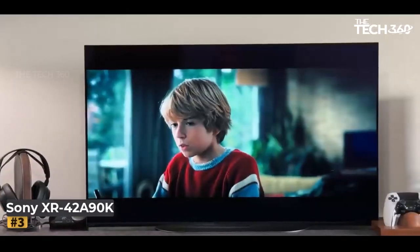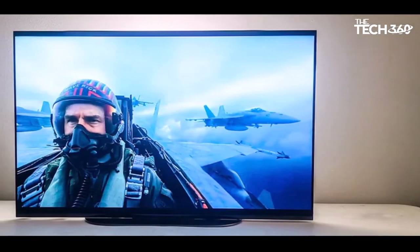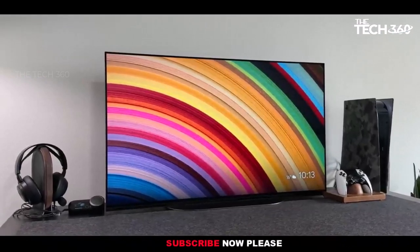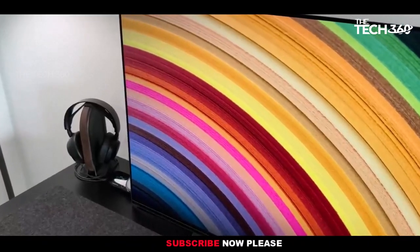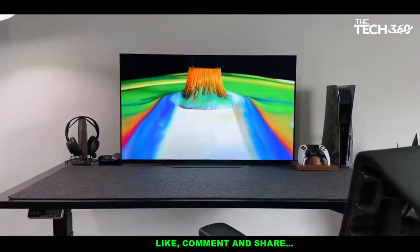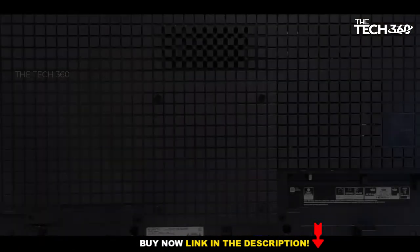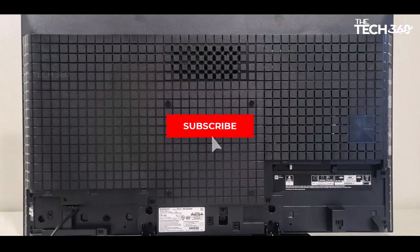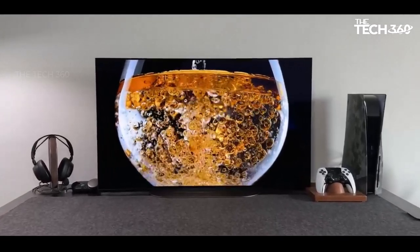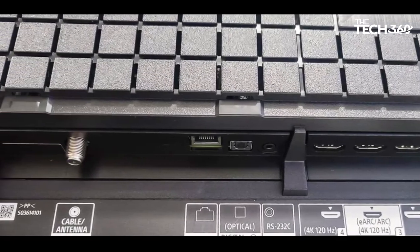Number 3: Sony XR42A90K. The Sony XR42A90K offers an impressive package for a sub-50-inch TV, debunking the notion that smaller TVs lack top-end features. Despite its relatively small screen size, this TV doesn't compromise on features. Equipped with four HDMI ports, including two that support 4K/120Hz signals, it allows users to maximize the potential of gaming consoles like the PS5 or Xbox Series X. The TV features actuators that turn the screen into a speaker, enhancing the audio experience for a TV of this size. Users can also opt for additional assistance thanks to an eARC socket for connecting a soundbar, and Dolby Atmos support adds to the audio capabilities.